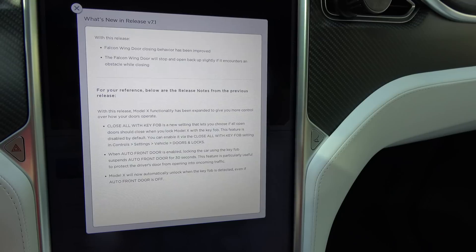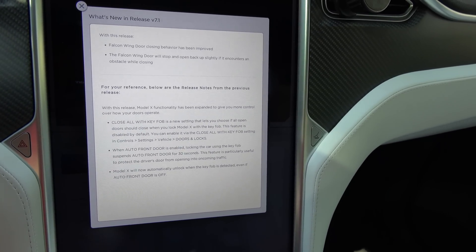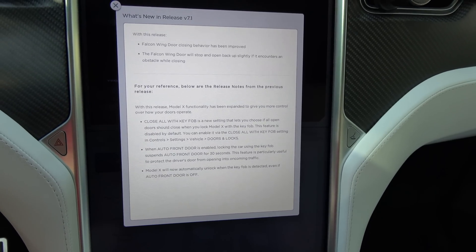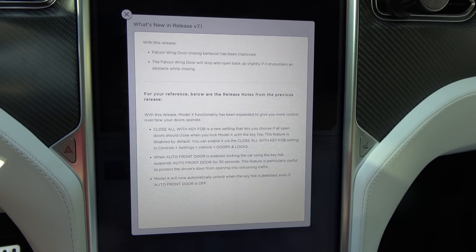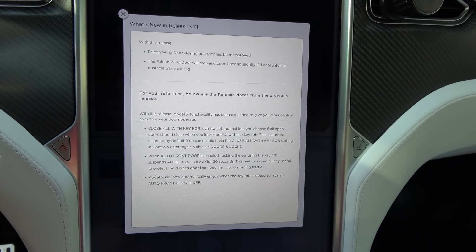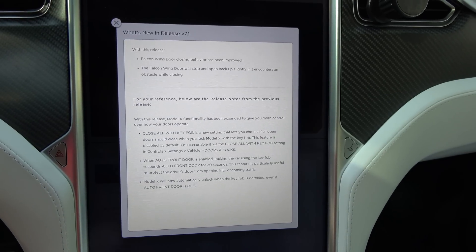I found something really peculiar with this firmware, which is that it's no longer using the interior sensors. I think they've disabled it for some reason — maybe because they haven't figured out a way to make them work reliably. They have disabled it with this version.